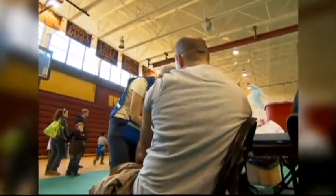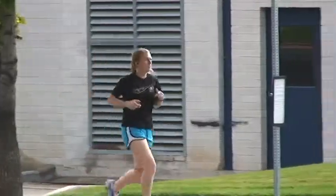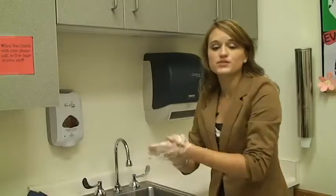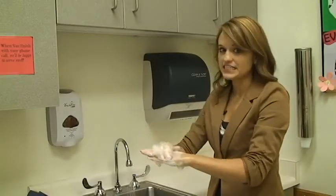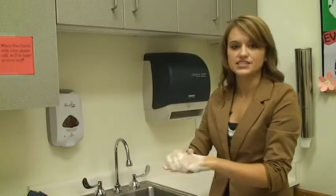Even if you get the vaccine, you have to do your part to fight the flu. Doctors recommend the best way to stop the spread of the flu is to stay healthy by exercising, sleeping enough, eating healthy, and practicing proper hand washing. By scrubbing your hands with soap and water for at least 15 seconds every time you wash your hands, you can protect yourself from getting this year's flu.